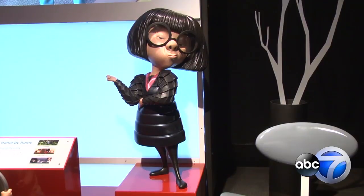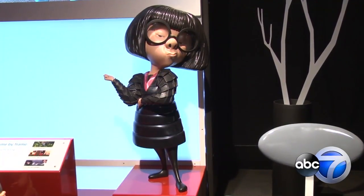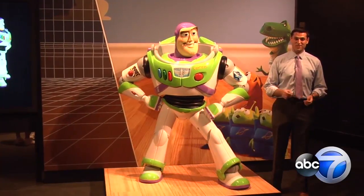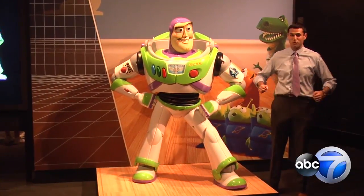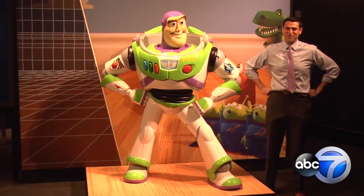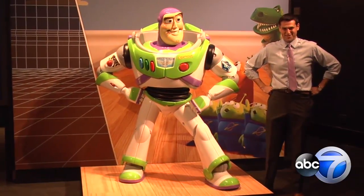Plus, you get to add your own sense of style to Pixar's iconic look. The Science Behind Pixar is at the Museum of Science and Industry until January 6, so make sure you come check it out before it races off to infinity and beyond. In Hyde Park, Jesse Kirsch, ABC7 Eyewitness News.